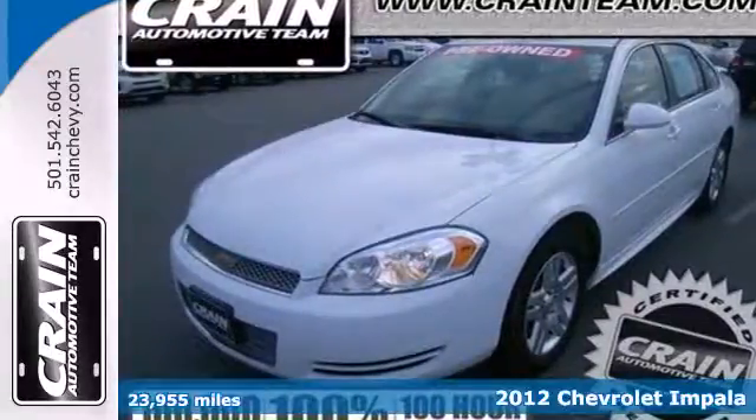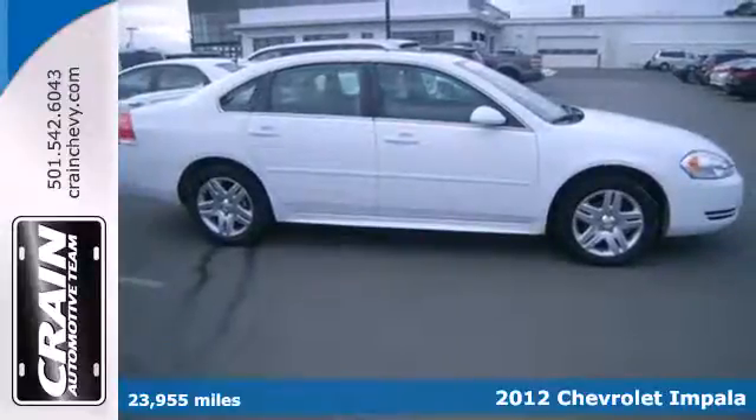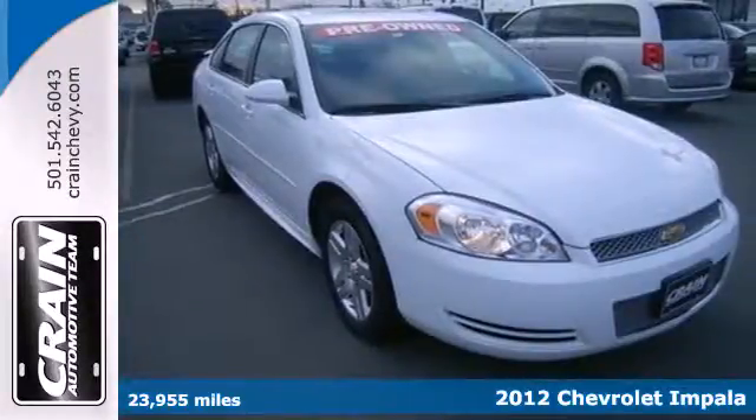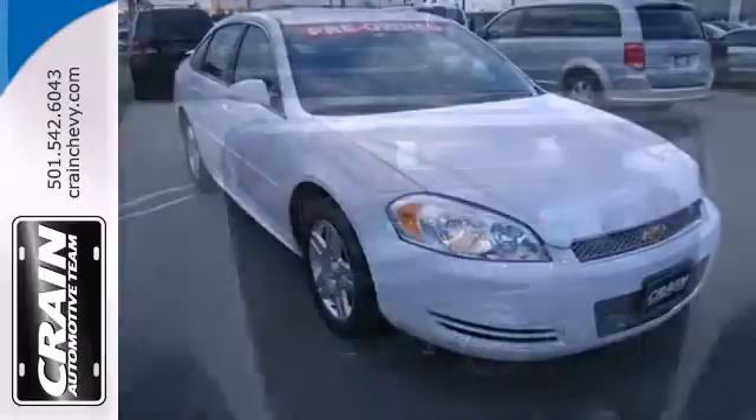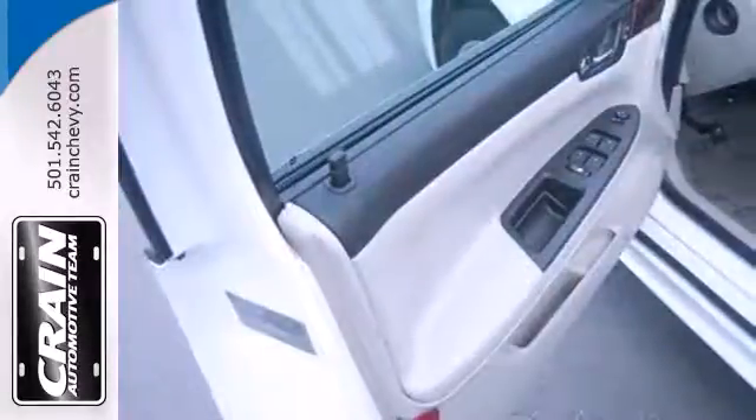Here's the 2012 Chevrolet Impala. This sedan is a combination of sport, luxury, and advanced technology. It comes with cruise control, power windows for convenience, and alloy wheels. Add to that safety with its anti-lock brakes and low tire pressure warning.